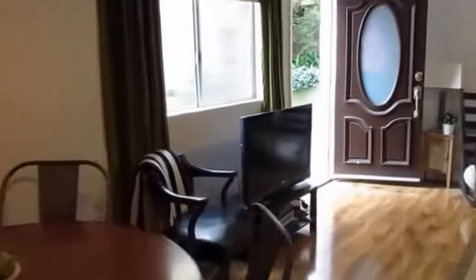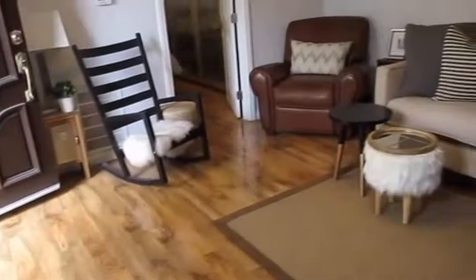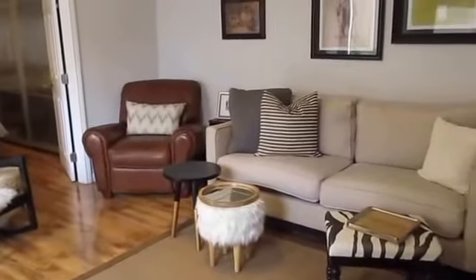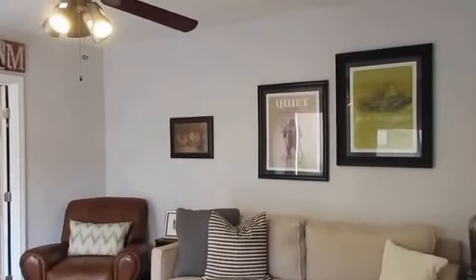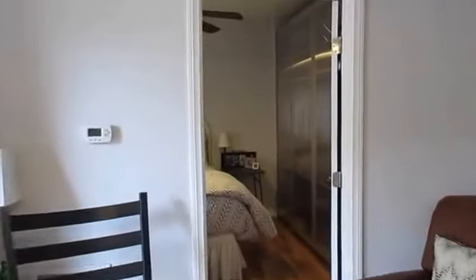We're going to make our way now to the living area. The living area and second bedroom have hardwood flooring. Very spacious. This unit has central air conditioning and heating.